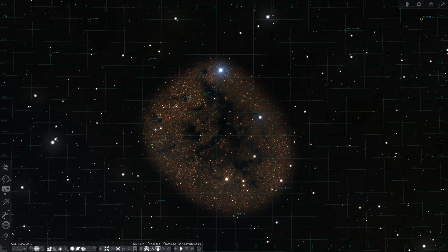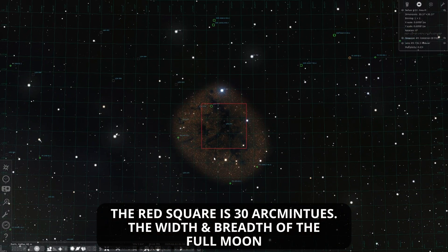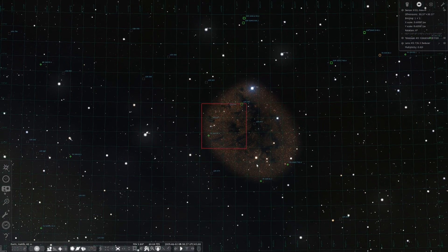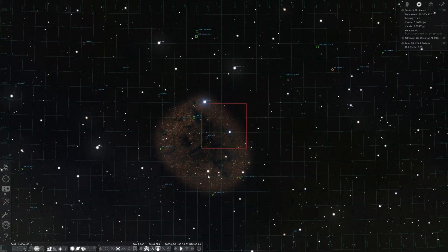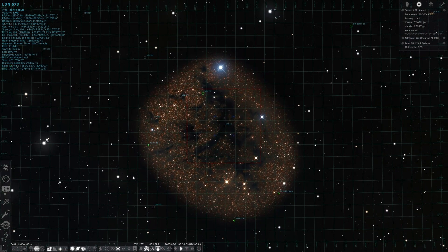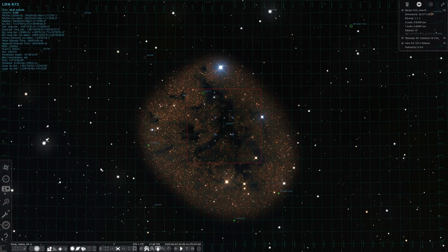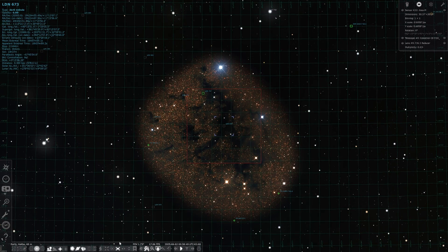LDN 673 is a large region of dark nebulae that occupies an area of sky several times the size of the full moon. It's actually a complex, interwoven group of several dark nebulae set against the backdrop of the stars of the inner Milky Way galaxy. The stars in the image appear so dense they are like a thick, scintillating dust of ruby and yellow tourmaline scattered throughout, almost as if both stars and dark nebulae have been set upon a thin background of pale red velvet.